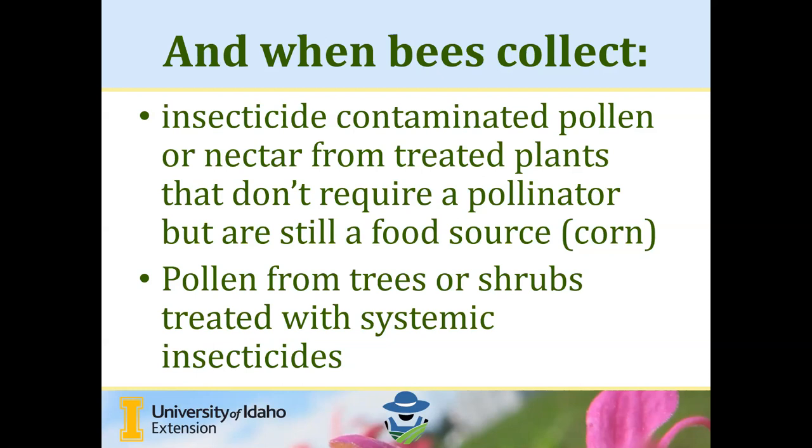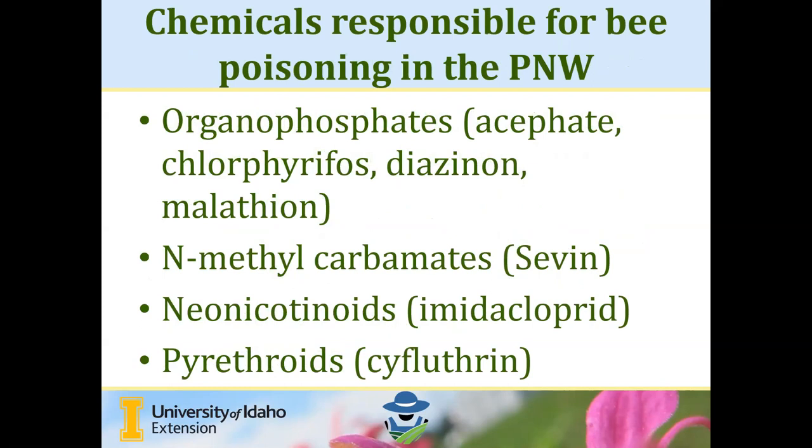The chemicals responsible for most bee poisoning events in the Pacific Northwest include the organophosphates, the N-methylcarbamates, the neonicotinoids, and the pyrethroids. Insecticides falling into any of these chemical groups are primarily the most dangerous because most are non-selective contact insecticides — they don't discern who they are killing in the insect world. They may be targeted at a pest, but they will be effective at killing any insect that comes in contact with them. These are the chemicals where it's especially important to be aware of how they're being used, on what crops, and in what manner.